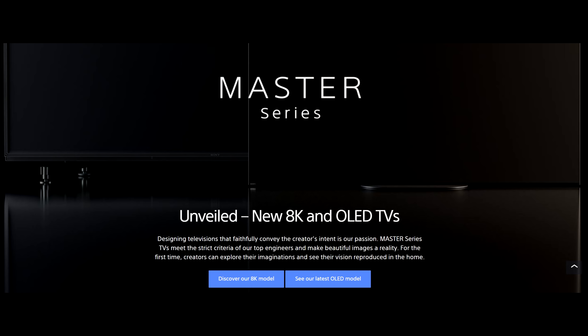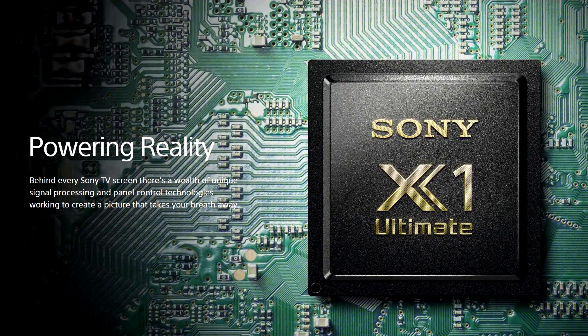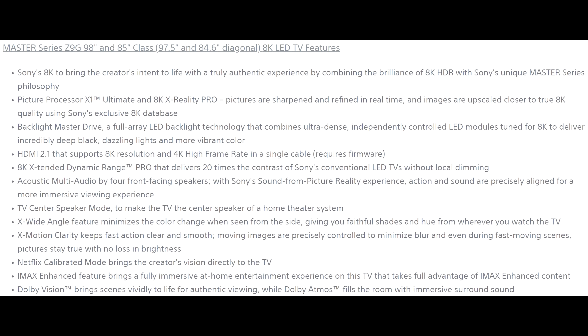Both the 8K LCD and 4K OLED TVs will be part of the Master Series that Sony introduced at the end of last year, with the aim to bring viewers as close to the creator's intent as possible. These TVs will be equipped with Sony's most powerful picture processor, the X1 Ultimate, along with a long list of other enhancements mentioned in the press release.